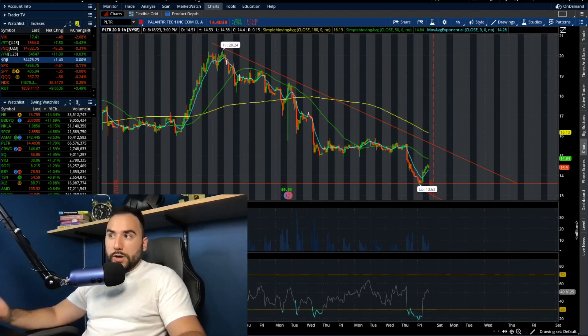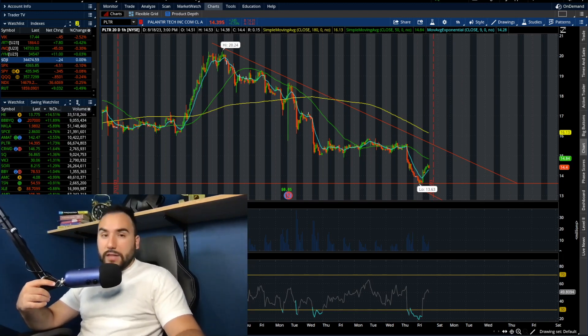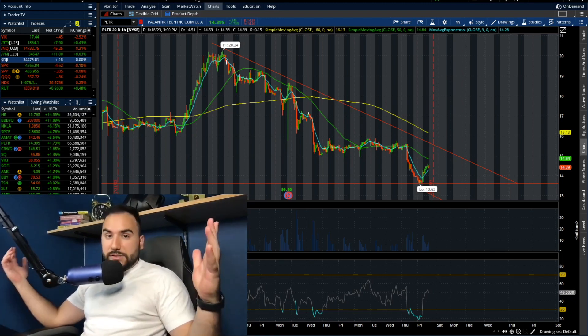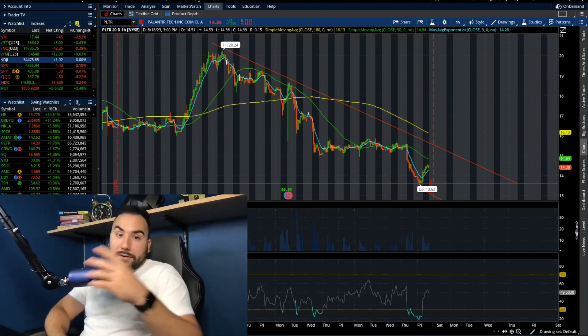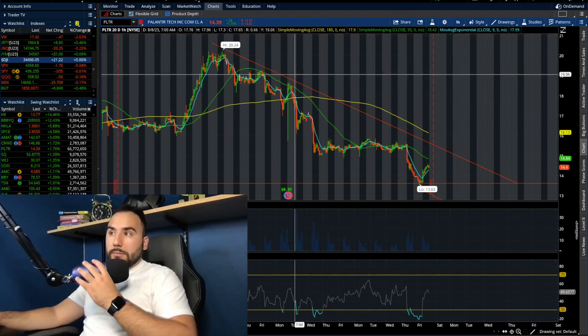So be very careful here with Palantir. I'm not trying to say it's going to collapse or be the bearer of bad news — I'm just being realistic. I always tell it how it is here on the channel. Let me know in the comments if you appreciate that. At this point, we have this triangle pattern, we're still in a downtrend even though we're up a little bit on the day.